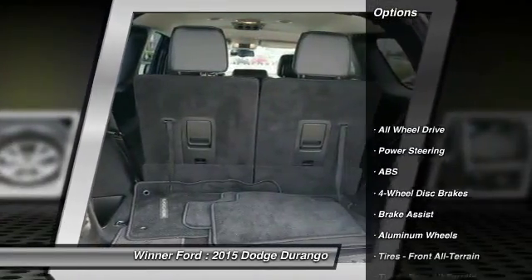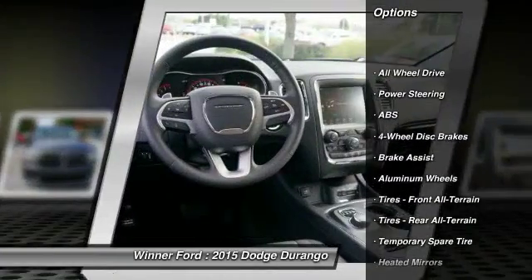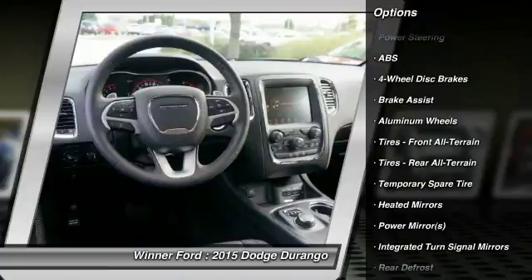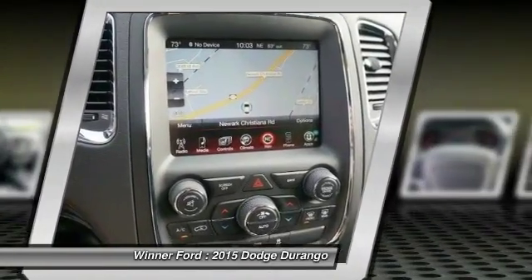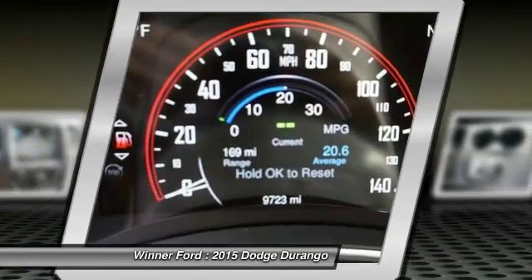Power passenger seat, keyless entry, traction control, steering wheel audio controls, remote engine start, stability control, backup camera, all-wheel drive, anti-lock braking system, Bluetooth.